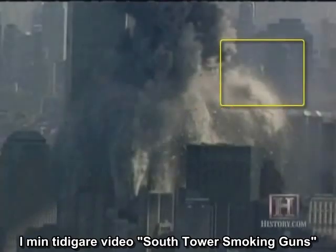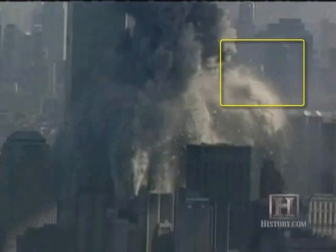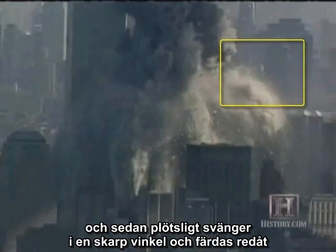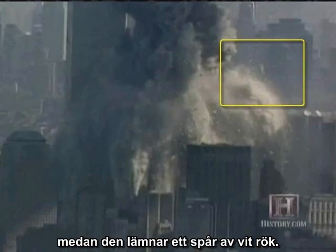In my earlier video entitled South Tower Smoking Guns, I pointed out a projectile near the end of the clip that moves to the right, then suddenly turns through a sharp angle and moves downward — at least from the perspective of the camera — all the while producing a trail of white smoke. For this object to radically change directions like this, it had to experience a sudden impulse.